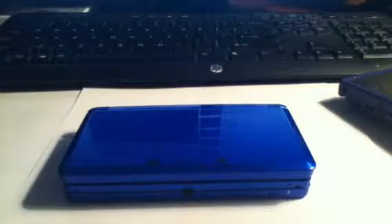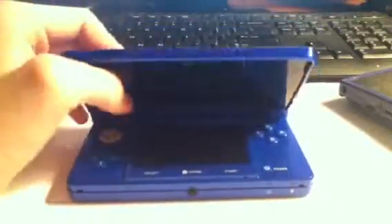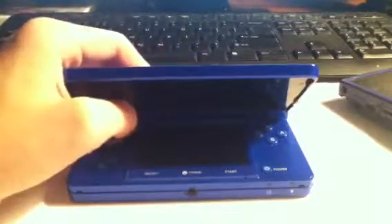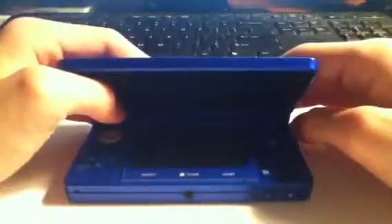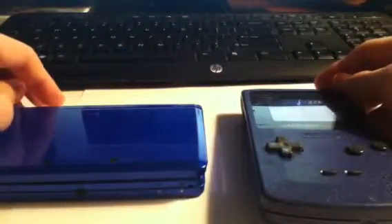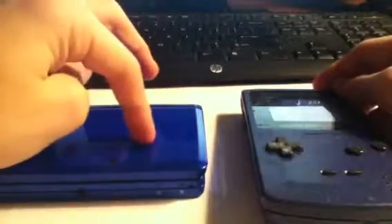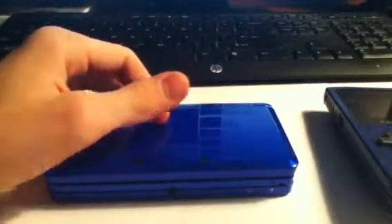Or a Game Boy Advance, but the Game Boy Advance SP is better. So that means you have two systems that can play every game. Although if you could play Game Boy Color and Game Boy Advance games, which is exclusive to some things — for games, the 3DS wins because it gets four consoles' worth of games. So the 3DS is the winner by a ratio of 3 to 1.